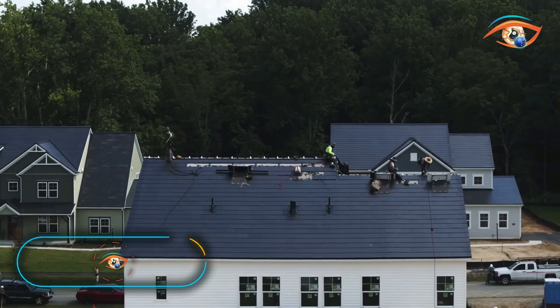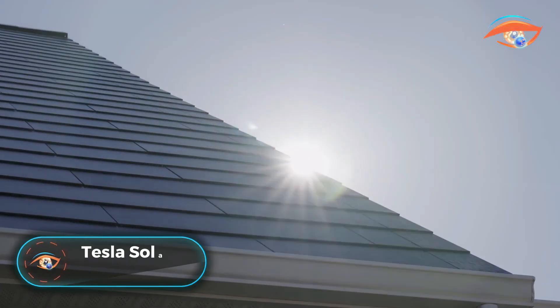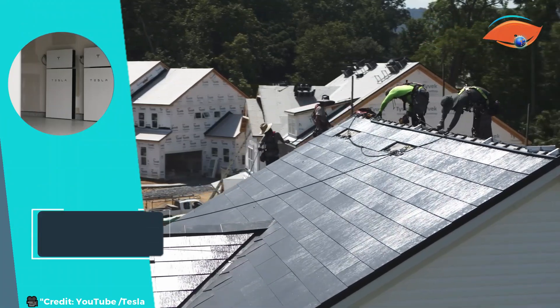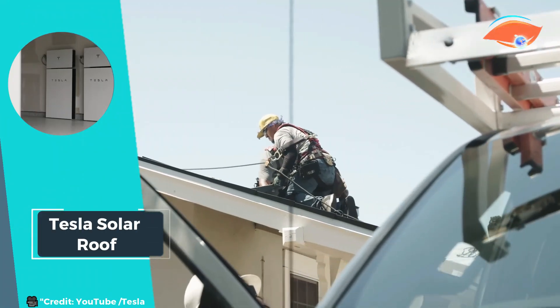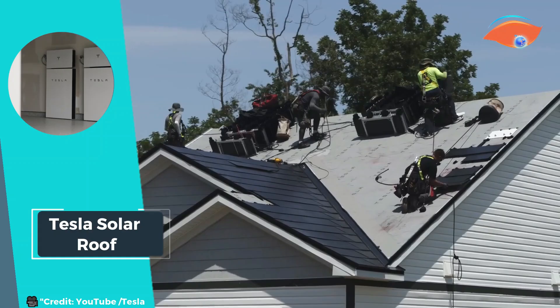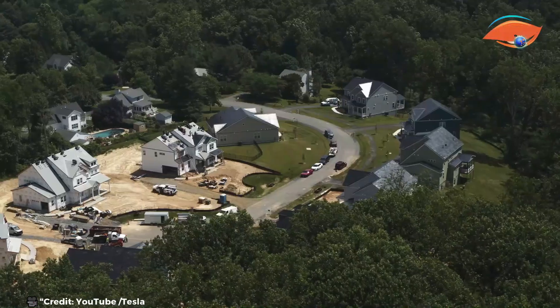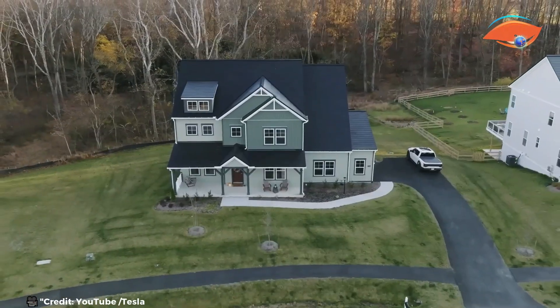Tesla Solar Roof is an innovative solution that seamlessly integrates solar energy generation with modern roofing. It features glass solar tiles and steel roofing tiles that not only provide a sleek, attractive look, but also blend effortlessly with your home's natural aesthetics.